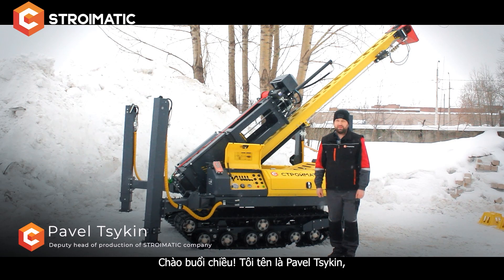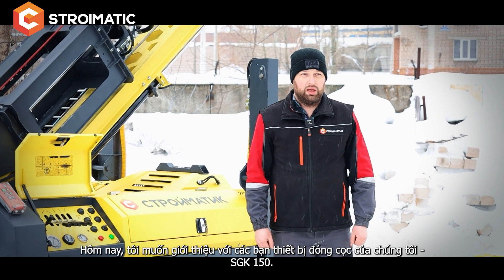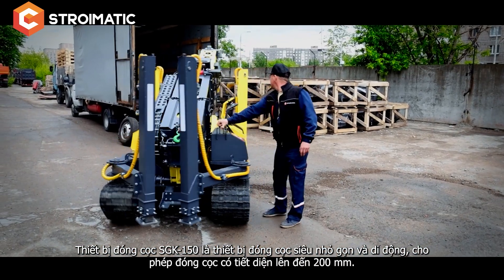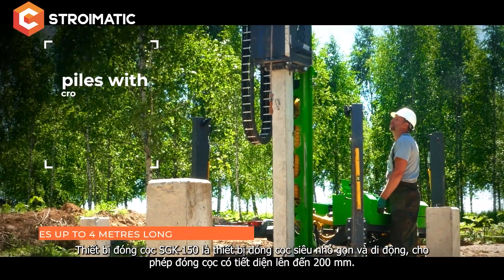Good afternoon. My name is Pavel Sekhin, I'm the deputy head of production of Stromatic company. Today I would like to present our pile driving rig SGK 150. Stromatic SGK 150 is a super compact and maneuverable pile driving rig.